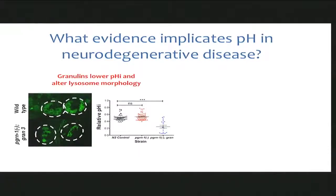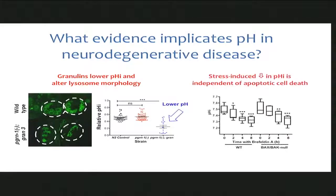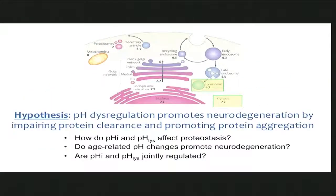In my group, we've been working on a cleavage product of progranulin called granulins. We found that if we expressed granulins, we could change the morphology of the lysosome, and the pH of the lysosome became lower. Diane's group, working independently, showed that cytosolic pH decreases as a result of stress, even when cell death molecules are knocked out. Armed with this preliminary data, we came up with the hypothesis that pH dysregulation can actually promote neurodegeneration by impairing protein clearance and promoting protein aggregation. Our three basic questions: How do cytosolic pH and lysosomal pH affect proteostasis? Do age-related changes promote neurodegeneration? And are cytosolic pH and lysosomal pH jointly regulated?